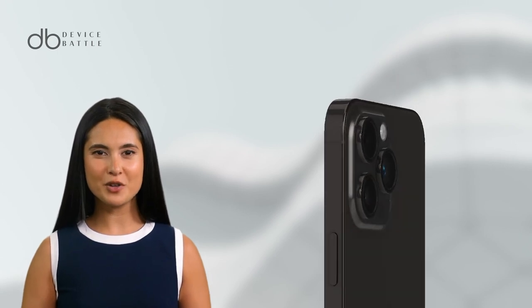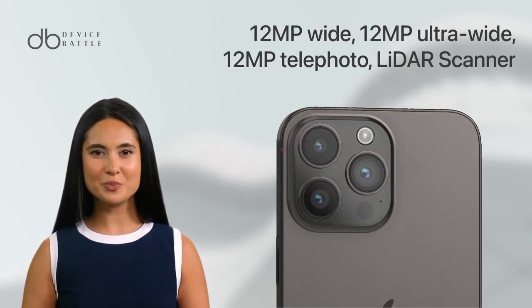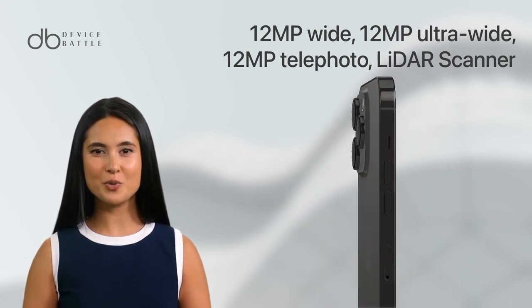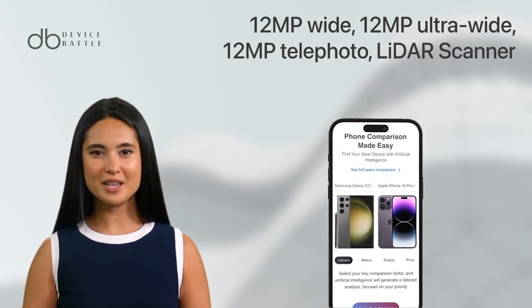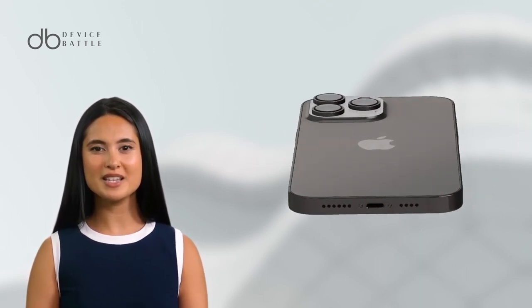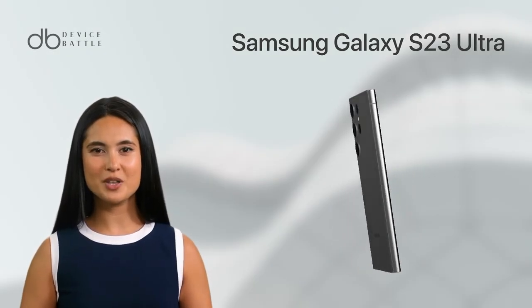The camera system on the iPhone 14 Pro Max is equally impressive. It features a triple camera setup with a 12MP primary sensor, a 12MP ultrawide sensor, and a 12MP telephoto sensor. The camera also supports night mode, deep fusion, and Smart HDR 4, allowing you to capture stunning photos in any lighting condition.